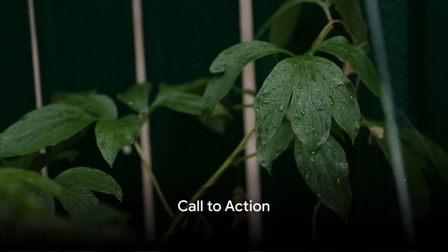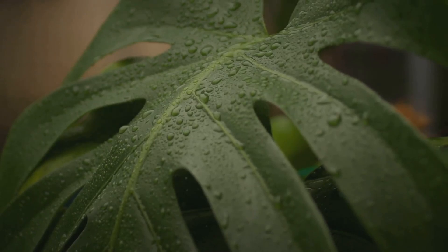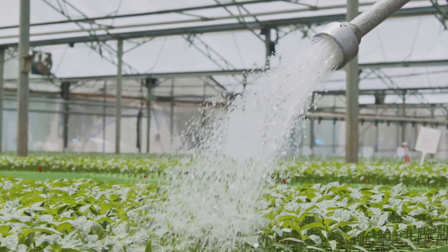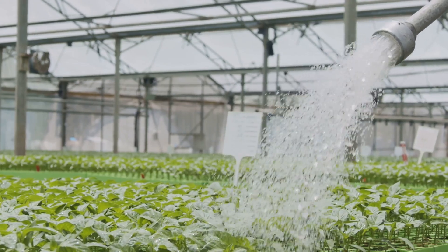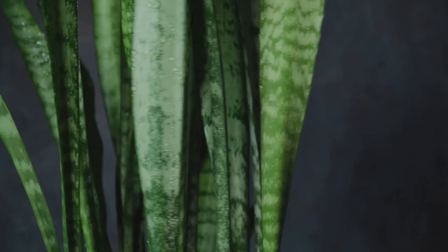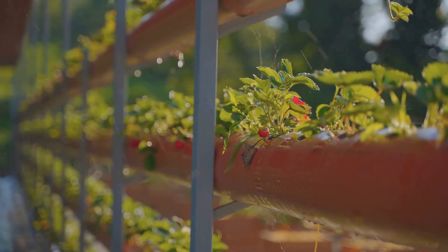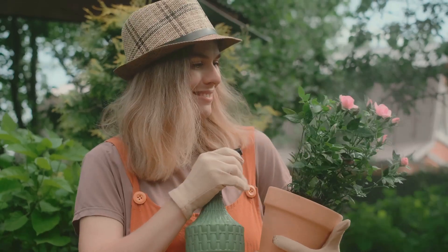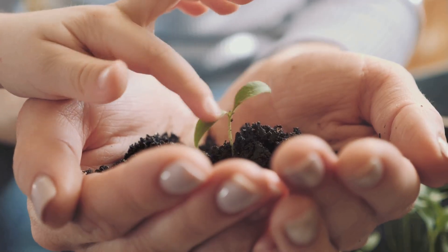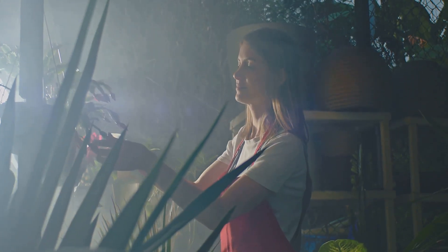Now that you've delved into the science of watering, it's time to embark on your own journey. Explore the wonders of water, experiment with different techniques — from the finger test to automated watering systems. Learn to understand your plant's unique thirst and watch them thrive. Beware the perils of over-watering and under-watering, and consider self-watering pots and hydroponic systems. Most importantly, find joy in this nurturing process. Go ahead, quench your plant's thirst, and discover the joy of nurturing life.